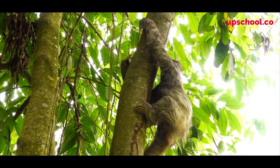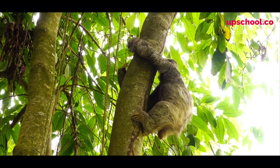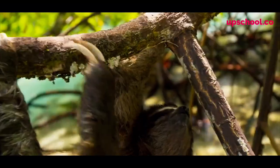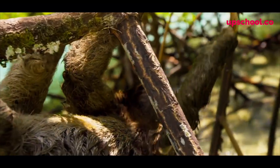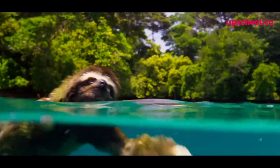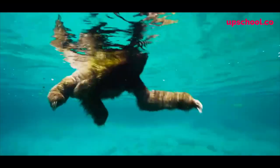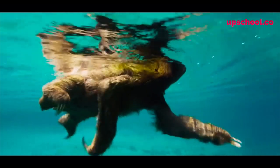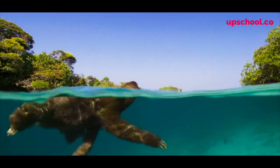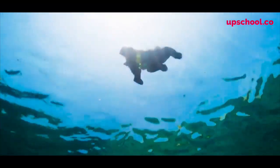Sloths are amazing climbers — although they climb extremely slowly, they can navigate the treetops of these rainforests with ease. And unbeknown to many people, sloths are amazing swimmers. This is because they have a very low muscle mass within their body, mainly consisting of fat, and fat consisting largely of water, so they float incredibly well.